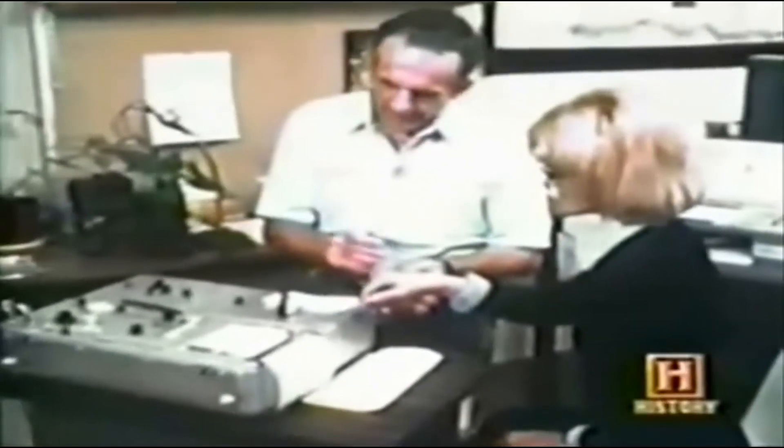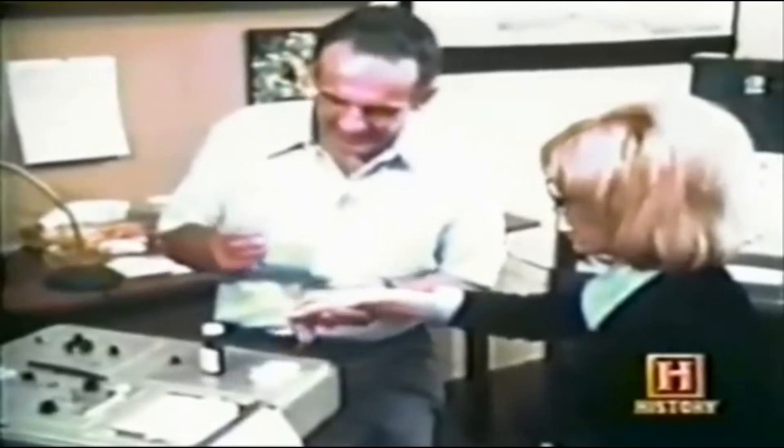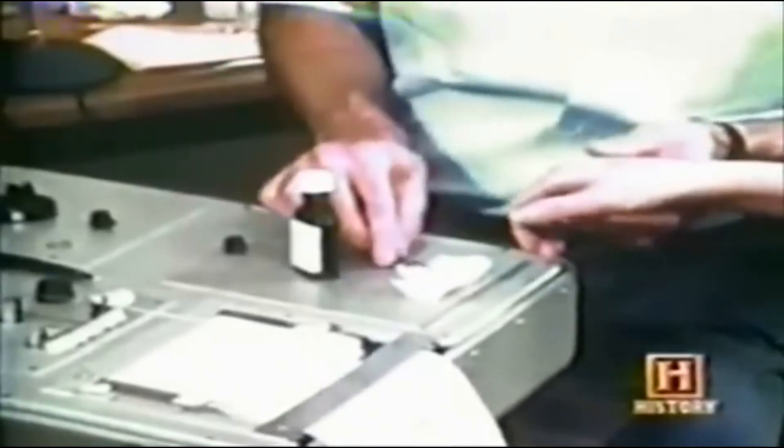Baxter calibrates the machine, hoping to achieve a response from the plant to the cutting of Kay's hand with a scalpel. As the cut is made, the previously calm tracing reacts strongly. Baxter notes: "I think the plant is tuned into your apprehension pretty nicely." After iodine is applied to the wound, the results are positive — the plant has reacted. Baxter concludes it is a reaction to the pain felt by another living thing.